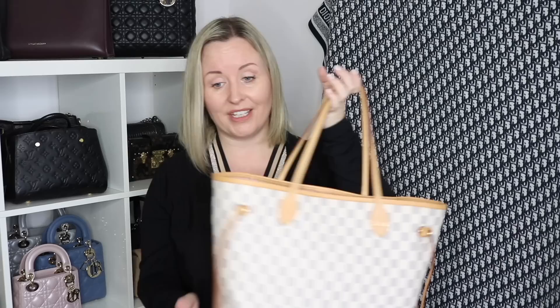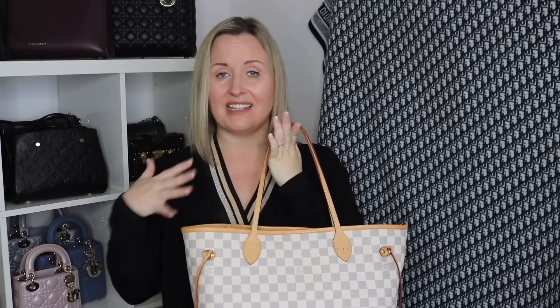My least used bag overall of the last two years has got to be my Neverfull MM in the Damier Azur with the gorgeous Rose Ballerine pink lining. I just haven't picked it up mainly because I keep it in the dust bag - it's the only bag I keep in a dust bag to try and keep the patina nice and light, but it's not really working as it's darkening over time anyway. I just really like the light patina on the Damier Azur pieces, but I'd have to take it out of the dust bag, which makes me even less likely to reach for it.